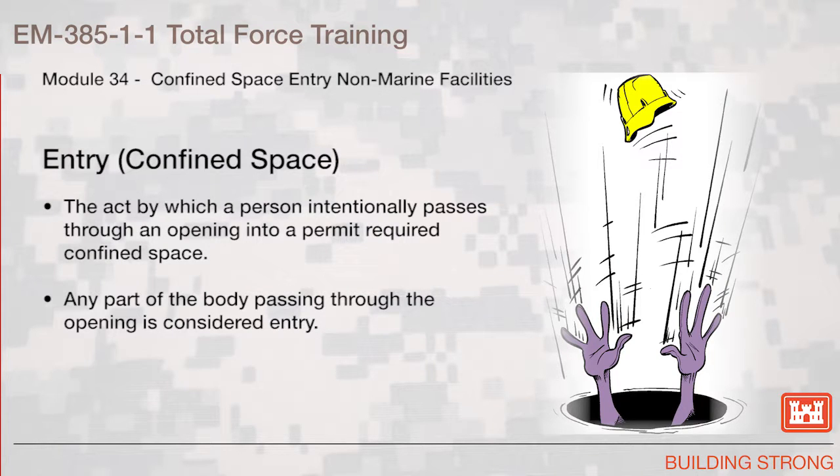Entry into confined spaces. Entry is the act by which a person intentionally passes through an opening into a permit required confined space. Any part of the body passing through the opening is considered entry.